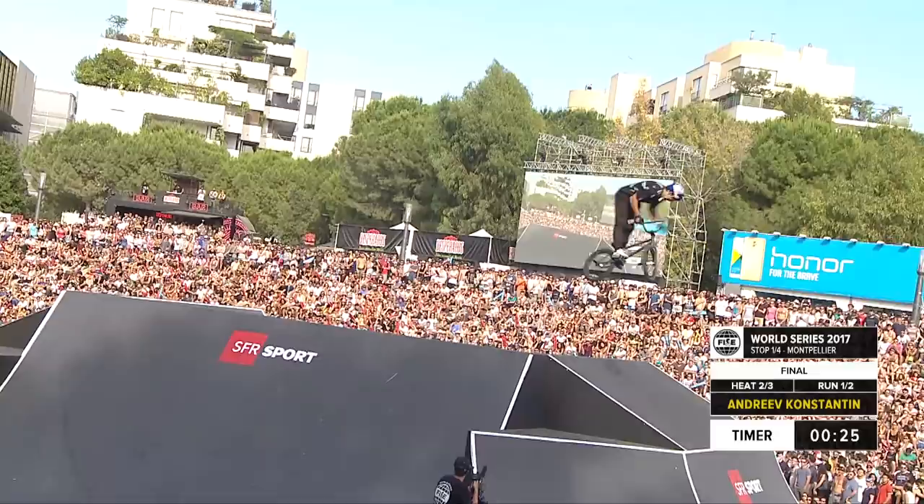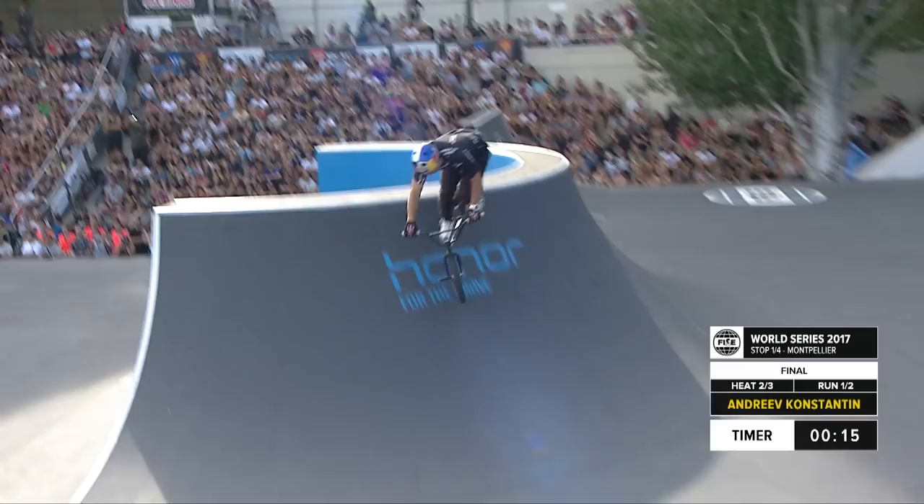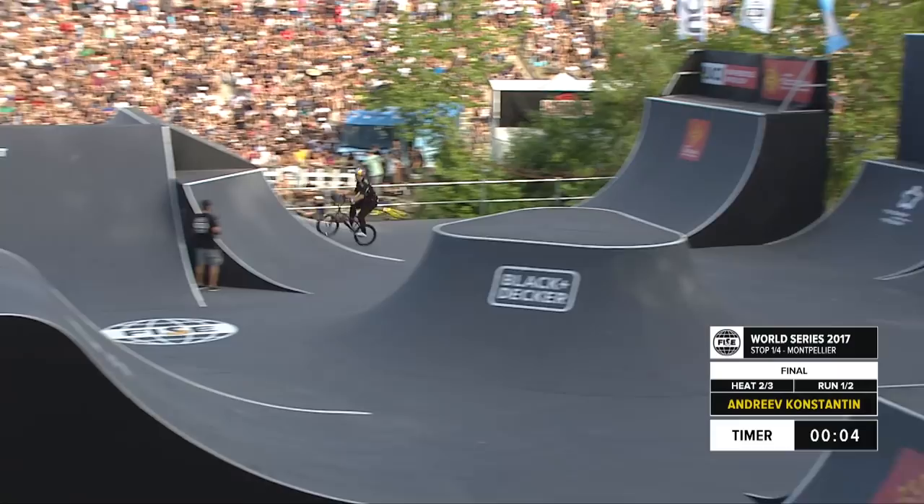I think that was a triple bar spin — it spins so fast with the hands he doesn't even touch with his left hand. Huge cannonball, textbook 360 bar spin out of that step down feature, massive amplitude, and going from the quarter to the step up lip, hipping over to the left there.